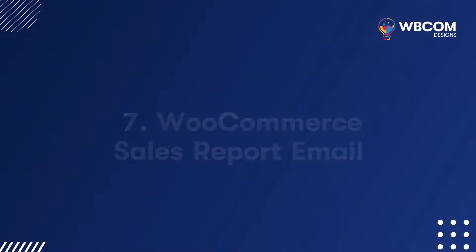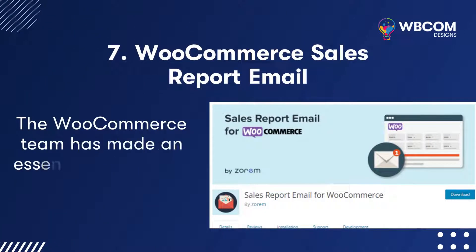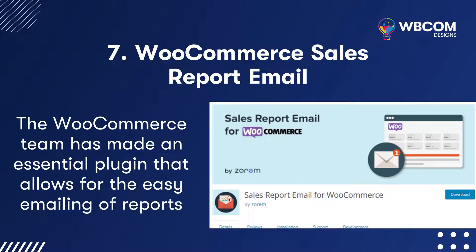WooCommerce Sales Report Email: The WooCommerce team has made an essential plugin that allows for the easy emailing of reports.